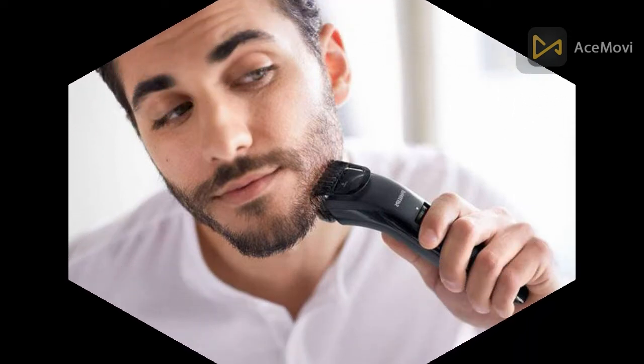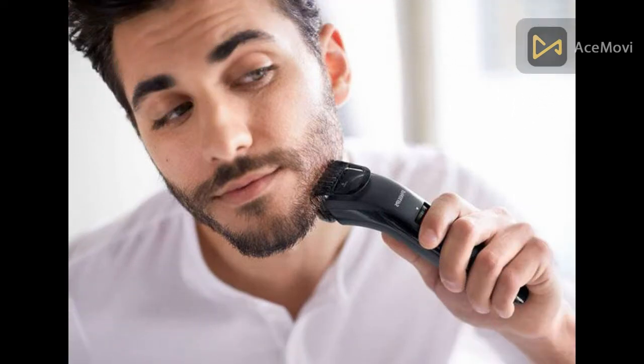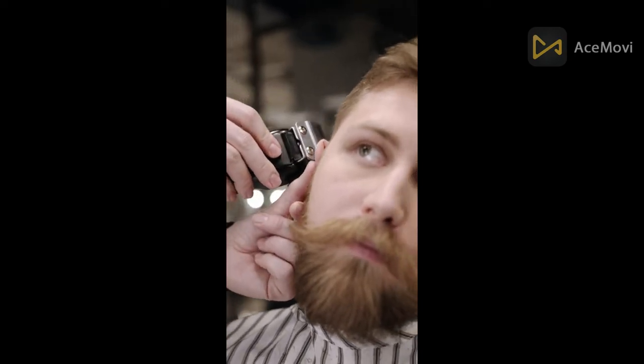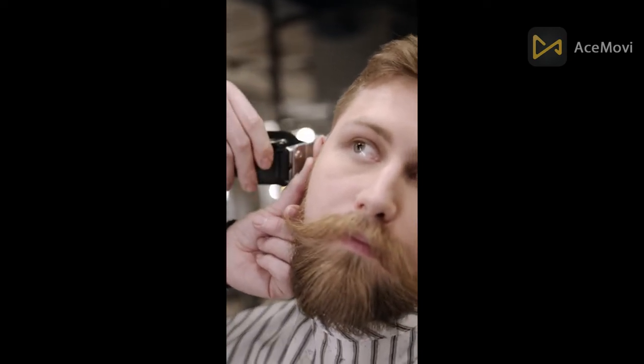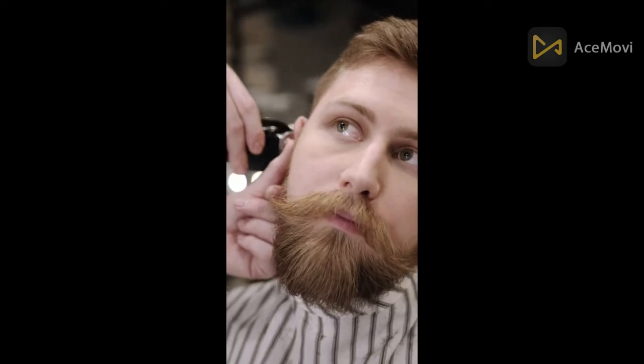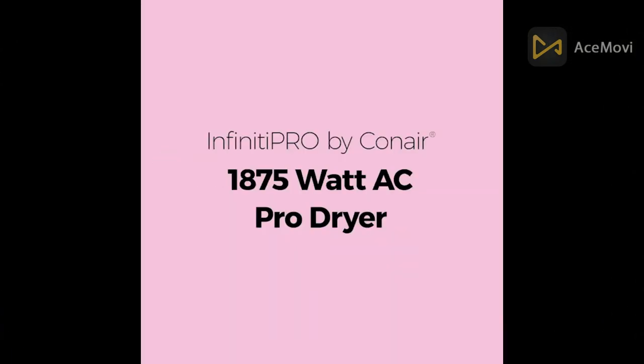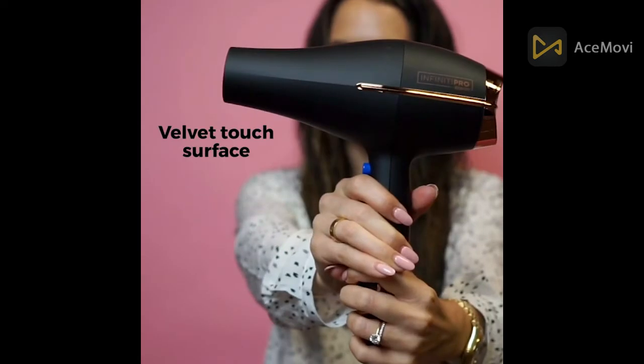The 1500 watt blow dryer has four temperature and three speed settings, including a cold air function, making it a versatile hair dryer for all your styling needs. The compact design is lightweight and portable with a hanging loop and practical storage bag. The 1500 watt motor makes the dryer portable yet powerful, drying hair faster and minimizing damage.